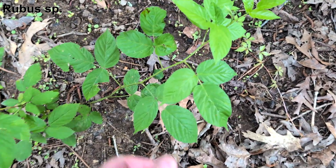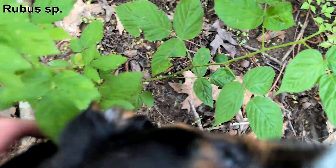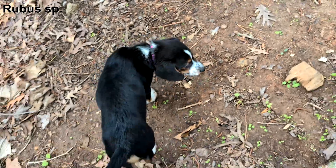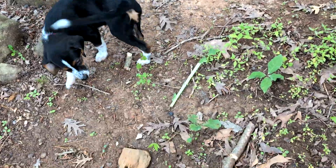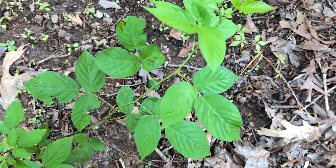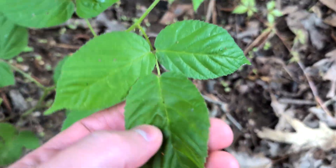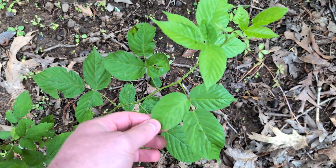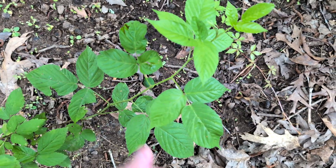Here's yet another plant with leaves of three — leaves of three, leave them be — but this one has thorns. The leaves have this extremely serrated margin to them. This is a bramble. This is not in the poison ivy family; it's more related to apples and clearly also blackberries, because it's a blackberry.